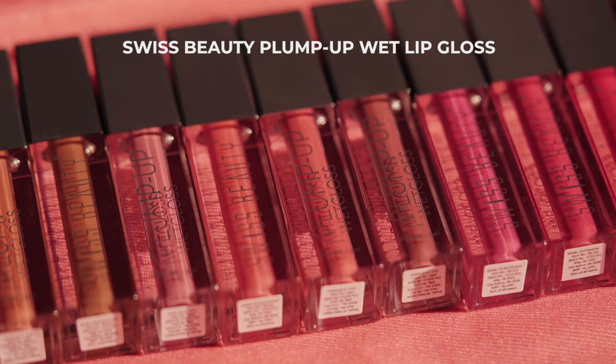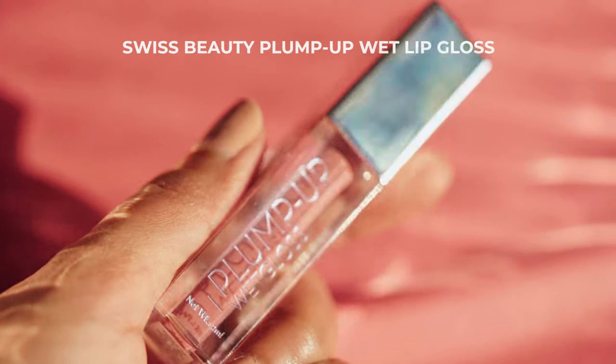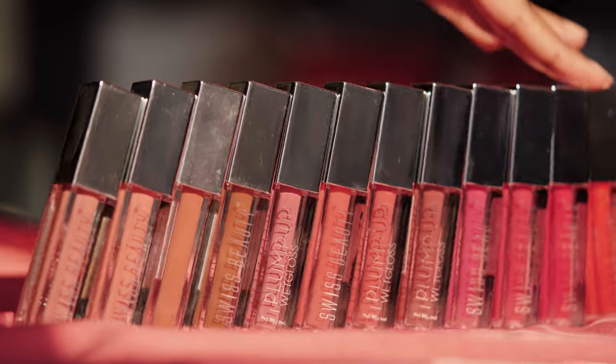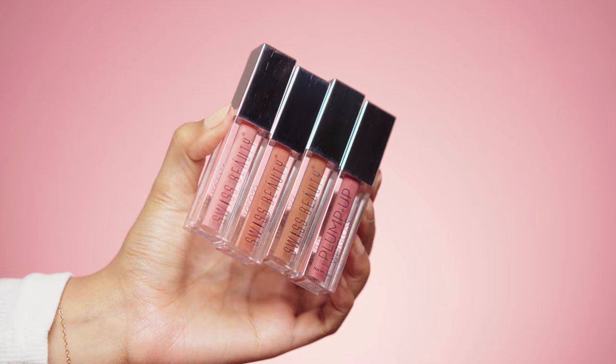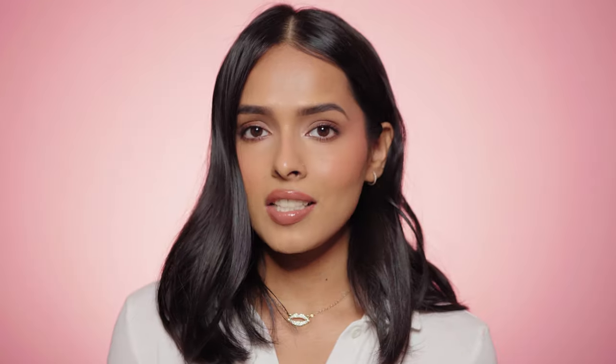The Swiss Beauty Plump Up Wet Lip Gloss is super affordable at rupees 250 and is available in 12 stunning shades. You will definitely find a shade for your skin tone. These glosses are also vegan — they have nude shades, berries, reds, and pinks. They cater to all Indian skin tones, whether you're on the fairer side or the duskier side.